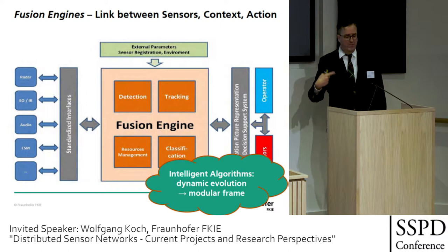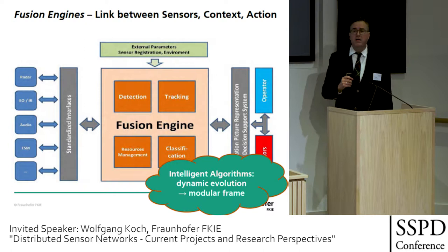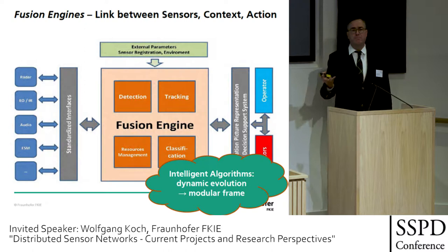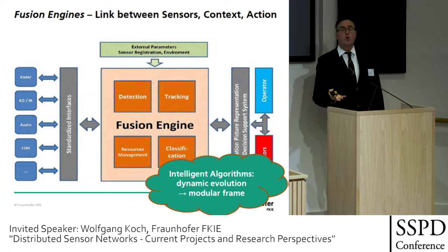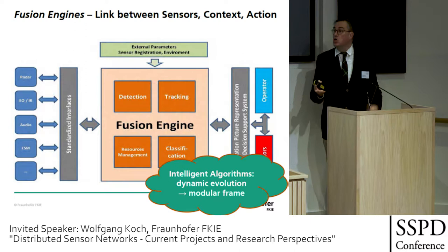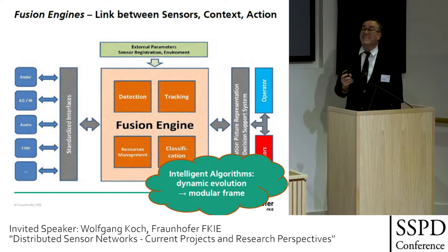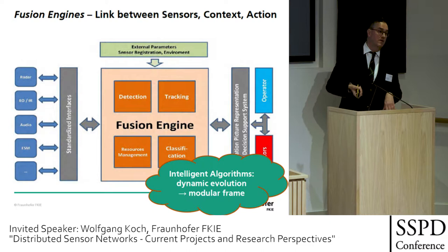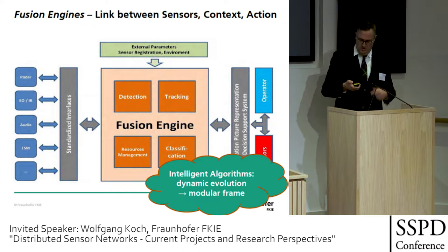The power in this fusion engine is provided by algorithms, by mathematics. These algorithms are developing and evolving at a very rapid pace. The military world was the birthplace of this science, but sensor data fusion is also important in autonomous driving and industrial manufacturing — what we call in Germany Industry 4.0. We need a modular framework to adapt quickly to new developments — and this is exactly in line with the stone soup idea.